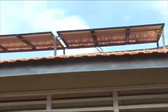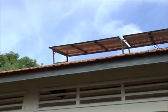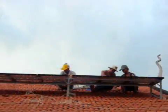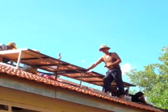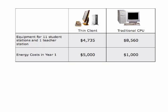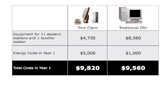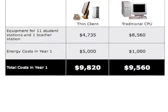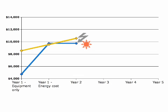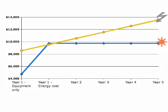The initial investment in solar panels is $5,000, compared with $30,000 for a traditional lab. Taking into account the savings on equipment and the initial investment in energy costs, schools will still break even within just one year. Over the years, Thin Client Labs become even more cost-effective than their traditional CPU alternative.